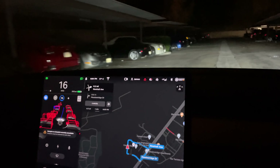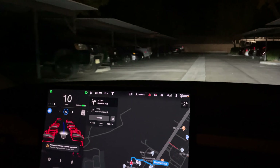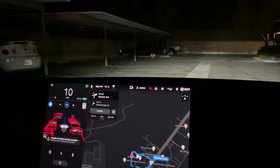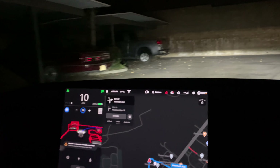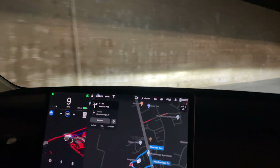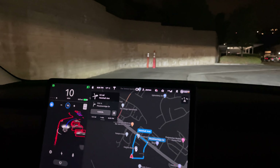Also, this turn up here is super tight. 10 is a more realistic speed to go — this turn up here is super tight. So I'm curious to see how it navigates around this. It looks like it's going really wide on it. It looks like it's performing actually good.